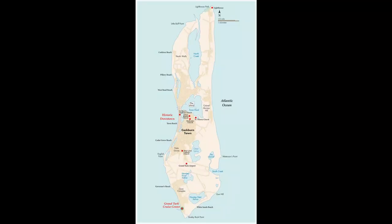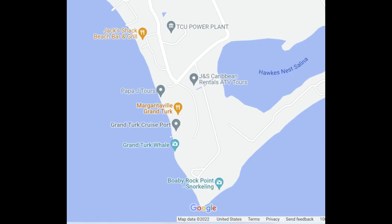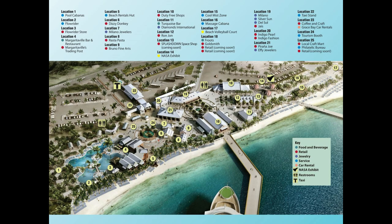Hey everybody, it's Angie from Trips with Angie and we are here in Grand Turk. Let me show you all around the Grand Turk Cruise Center. Grand Turk is part of the Turks and Caicos Island chain. Your ship will dock on the south side of the island at the Grand Turk Cruise Center, and I'm going to take you through all of that here in this video and what's available for you.